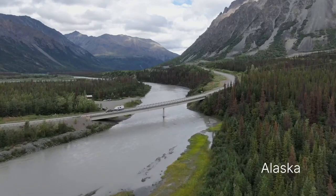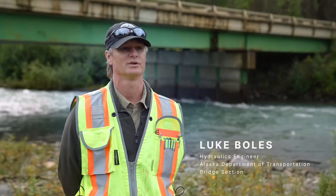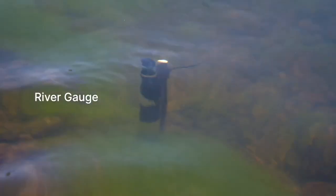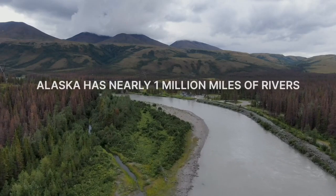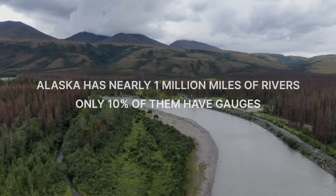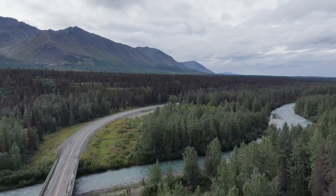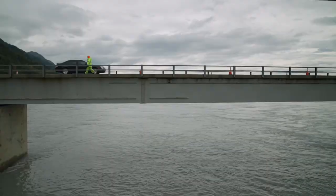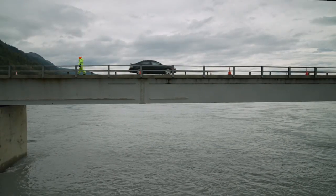For us in Alaska, we have many many rivers and only a few of them are measured, or as we say, gauged. If we have data on when flooding is occurring or might occur, we can get crews out there to look at the bridge to make sure that the bridge and the associated roadway are still safe.